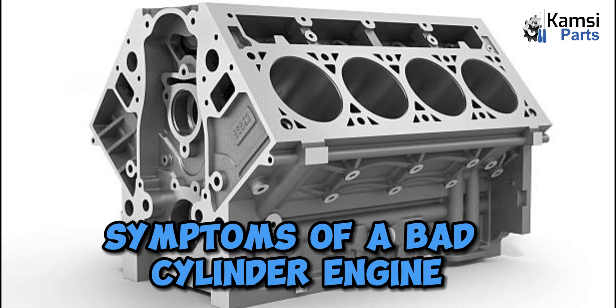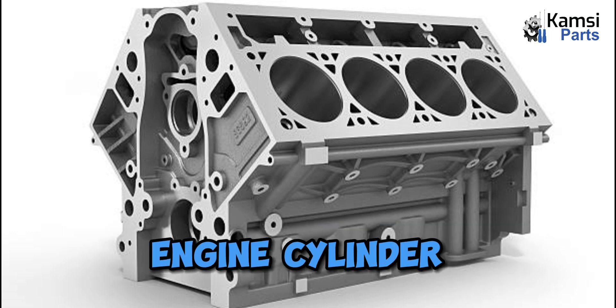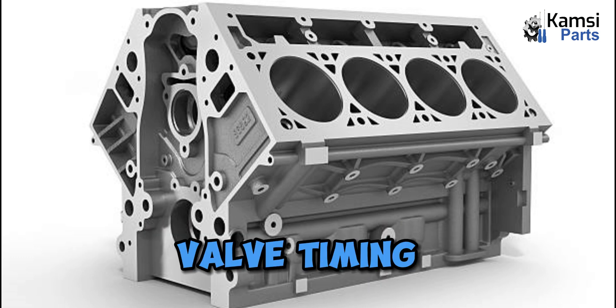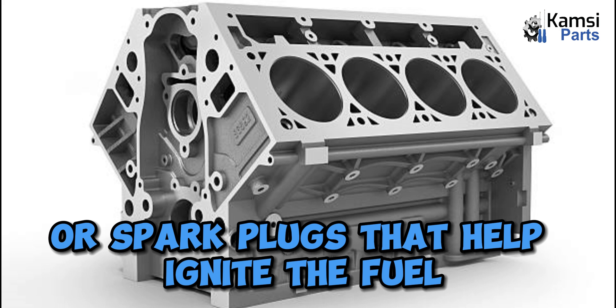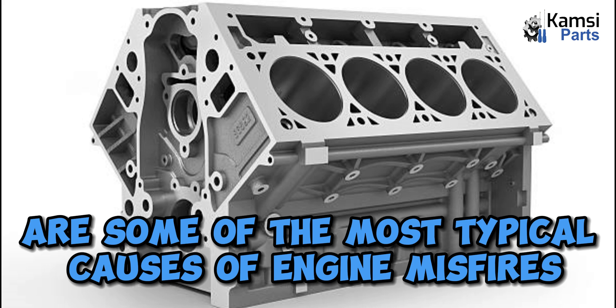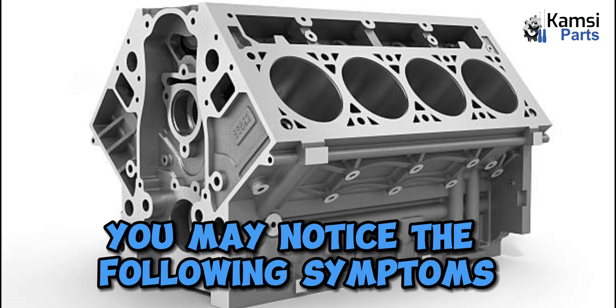Symptoms of a bad cylinder engine: several kinds of problems can cause a damaged engine cylinder — problems with the air-fuel mixture, valve timing, or spark plugs that help ignite the fuel and air mixture in the cylinders are some of the most typical causes of engine misfires. If you have a damaged engine cylinder, you may notice the following symptoms.